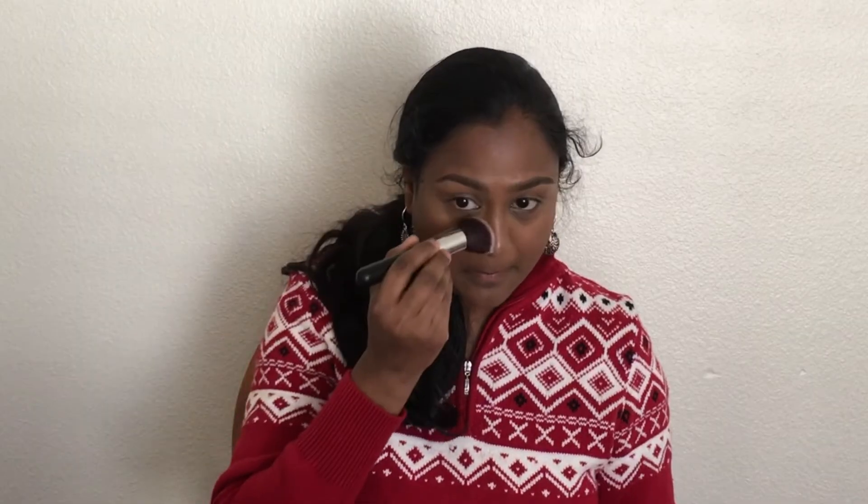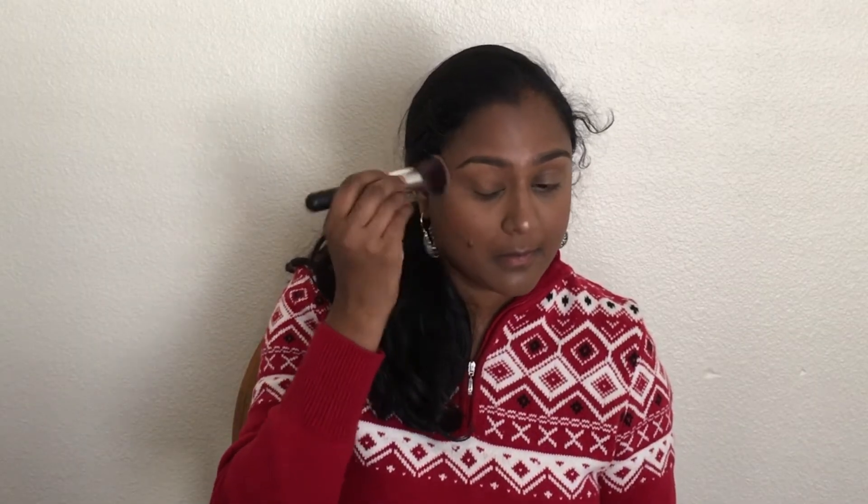To set the highlighted areas, I'm making use of Elf Finishing Powder. I'm in the shade Light Medium.